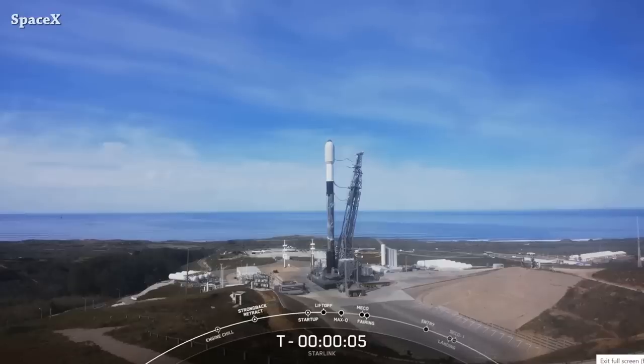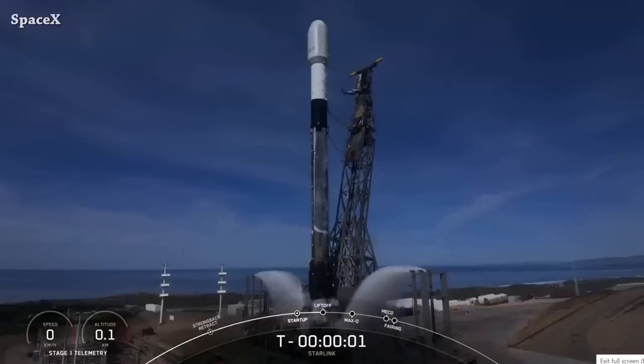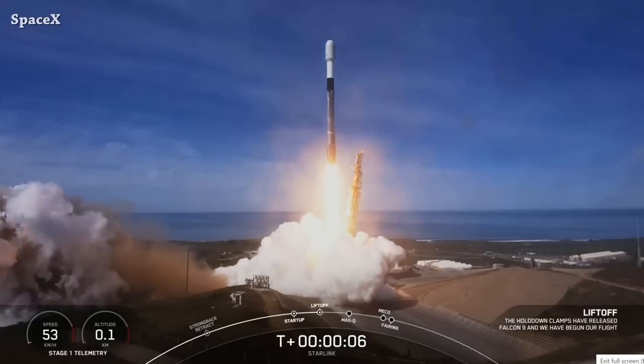Welcome to Starbase Pink — this is your daily space and SpaceX news. Falcon 9 rocket launch today from Space Launch Complex 4, carrying 51 Starlink satellites. This is liftoff — liftoff of Starlink Group 2-5!